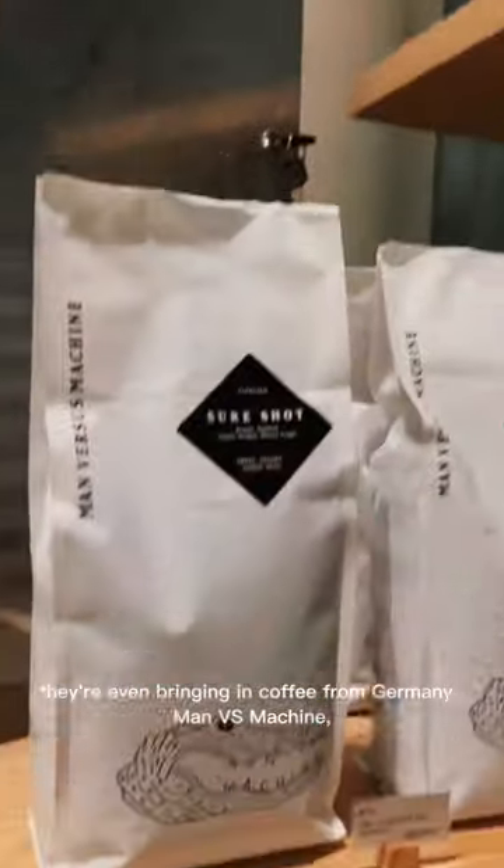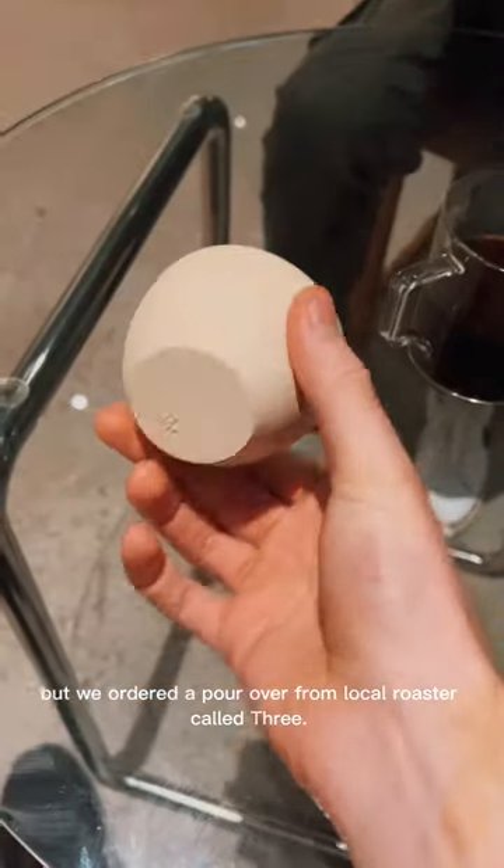They're even bringing in coffee from Germany — Man Versus Machine — but we ordered a pour-over from local roaster called Three.